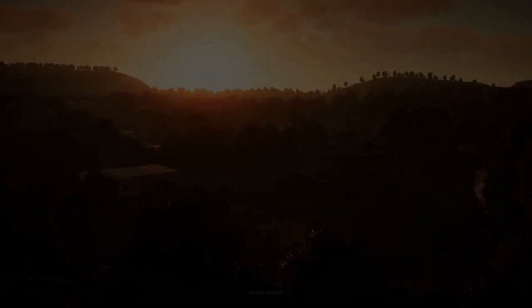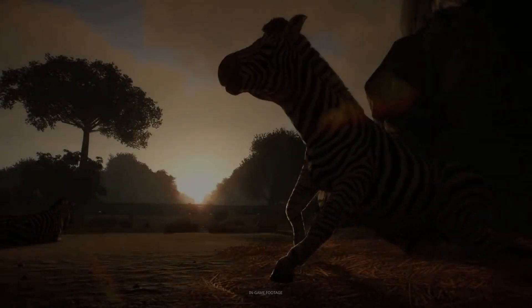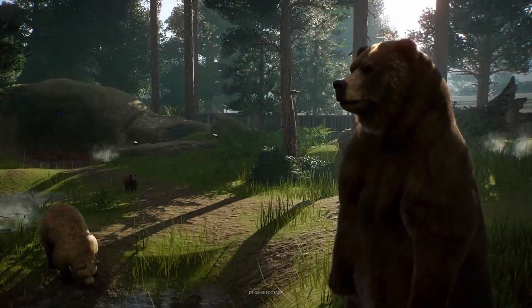Welcome to my channel. Today I want to give you an update on Planet Zoo. Today is the 24th of September, and this will be the day that the game officially launches on beta access.